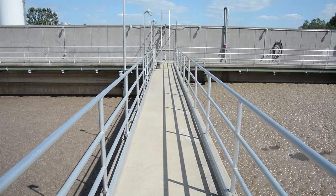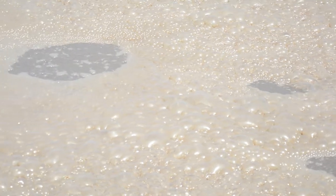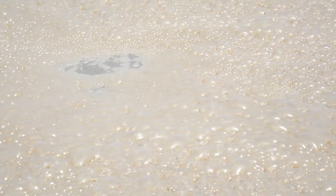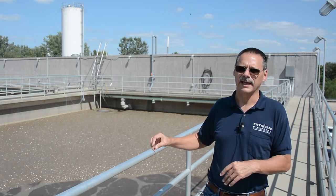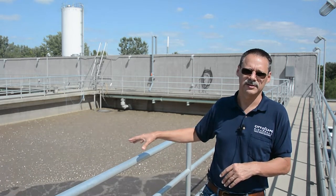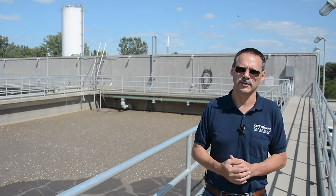From April 1st to October 31st the water is disinfected with ultraviolet light. As the sequential batch reactor's activated sludge process completes its treatment of the solids that enter the tank, the excess solids are pumped into these waste activated sludge storage tanks. Here the water is held — you can see it's a lot thicker than what we had in the basins — and from here we pump it into our centrifuge, where it's condensed further and then fed to the dryer to create our fertilizer.